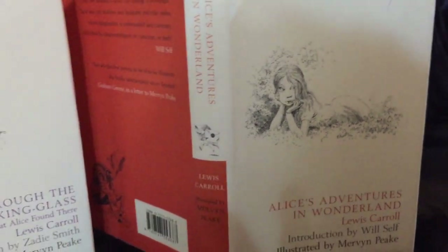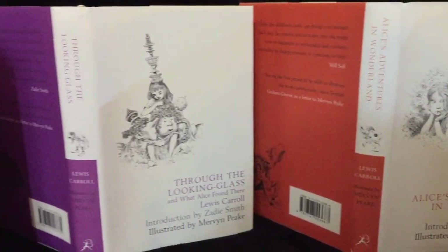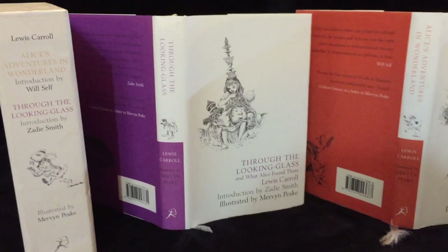Mervyn Peake was born and spent his childhood in China. He's most famous for his Gormenghast series, and his illustrations for Alice are stunning black and white drawings which brilliantly capture the dangerous nature of Wonderland.